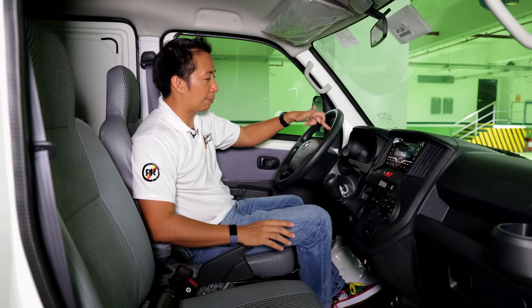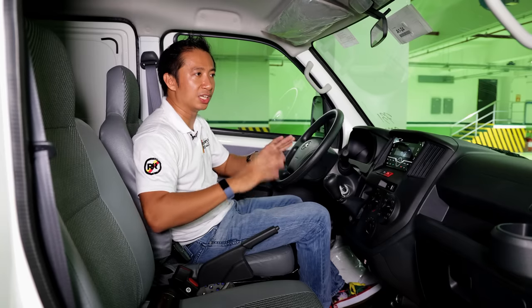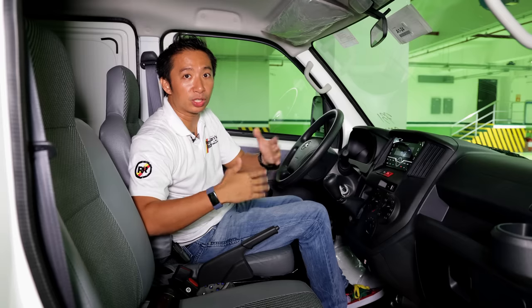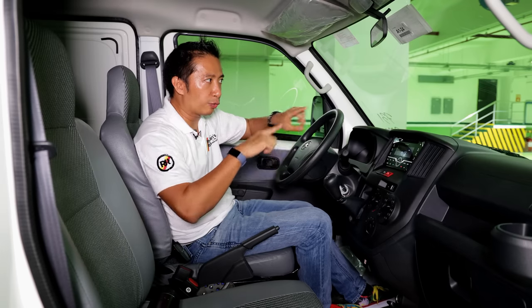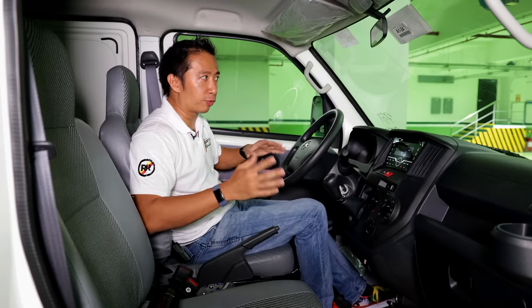Luckily, the temperature gauge is not a design piece — we need that. It's vital in this vehicle because it's used for commercial purposes, and knowing your engine temperature is always a great thing. Before we go for our quick drive, I would love to invite you to click that subscribe button and become part of the Regan's Rides family. At this point, we're going to go for a quick drive around here in the Toyota Valenzuela complex to share with you what it feels like to drive this Toyota Lightace panel van and how well it performs.